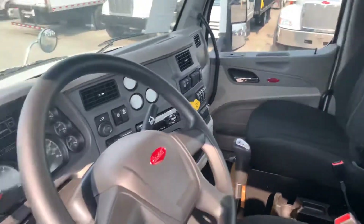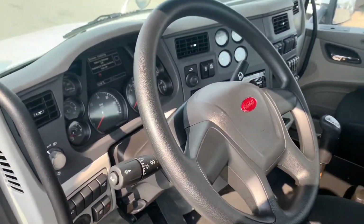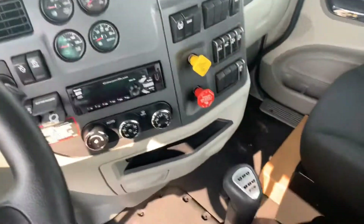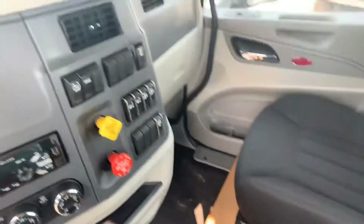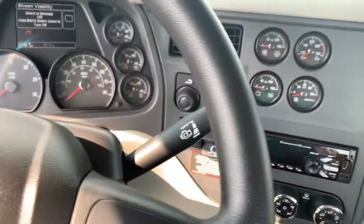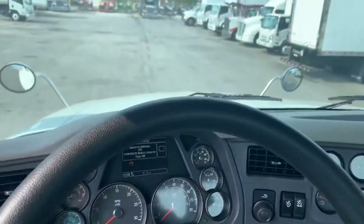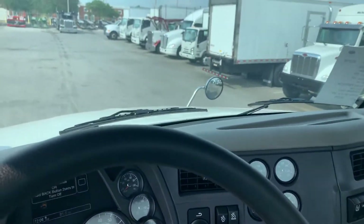Power everything, Bluetooth speaker for your phone. Here's your shifter, three-stage engine brake on the column, 355 gear ratio.